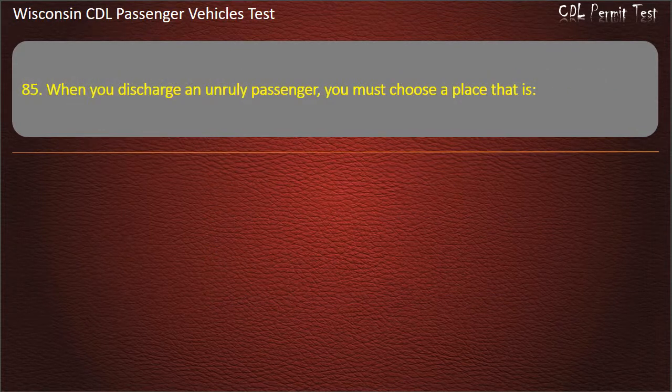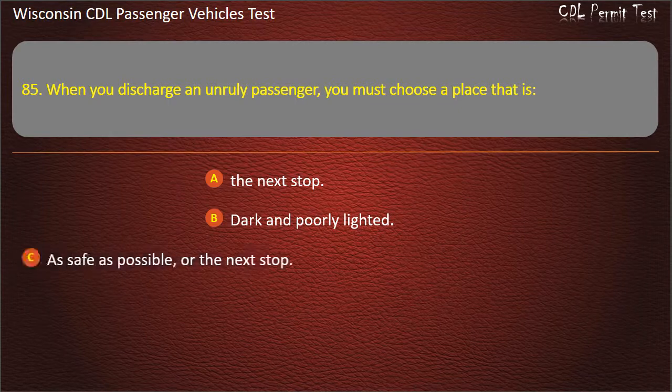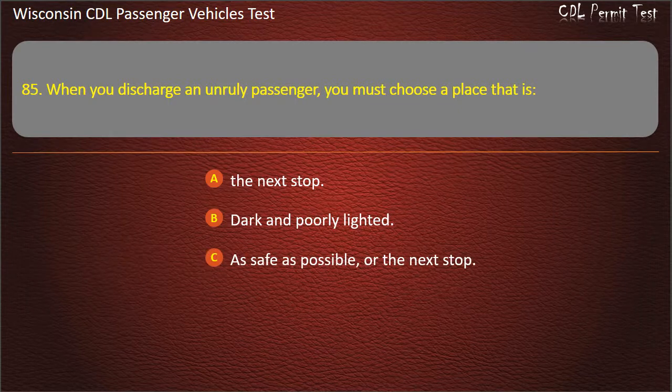Question 85: When you discharge an unruly passenger, you must choose a place that is — The next stop; Dark and poorly lighted; As safe as possible, or the next stop; Off the regular route. Answer: As safe as possible, or the next stop.